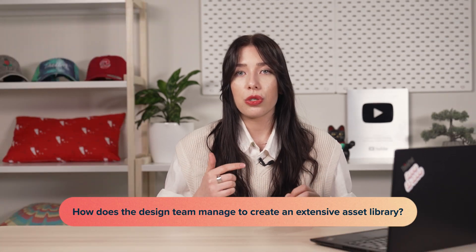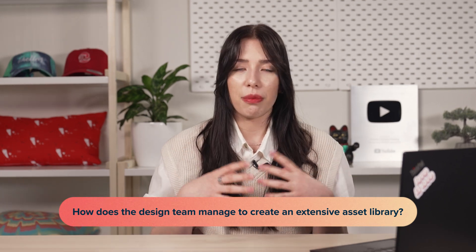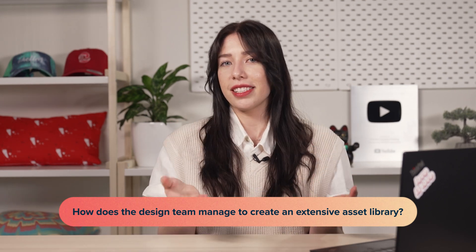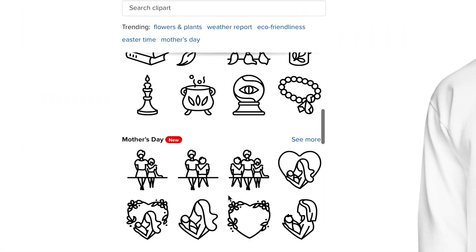In our promotional materials, we mention that Design Maker has thousands of free assets. How does the design team manage to create such an extensive asset library that's ahead of trends and remains timeless to help less experienced designers? First of all, we have a great team of designers and illustrators who are always updating these clip arts and the quick designs that we have.